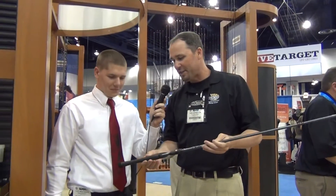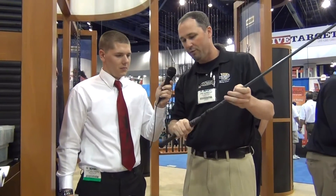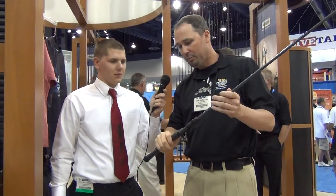Basically what we did is we designed a neoprene handle. Each handle is specific to each individual model, so it's a very custom fit. It actually has a tackiness to it — it's awesome when it's wet, humid, cold, or whatever. It's a very versatile handle. It's extremely clean, very comfortable, and even more sensitive than what we've had in the past, which is a pretty strong statement.